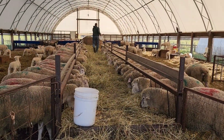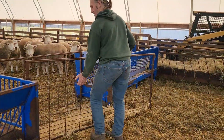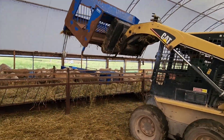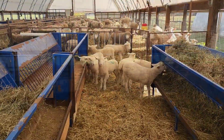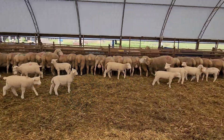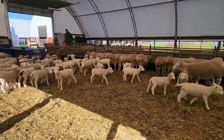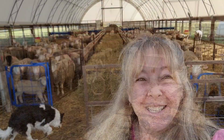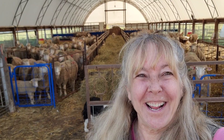Today we have a lot happening in this Dorset barn. We're moving gates, we're taking down walls, we're setting up a new creep area, we're moving lambs and ewes, and we're going to end it all with lamb races. These guys are hungry, so let's get started.